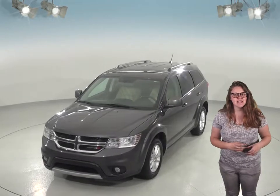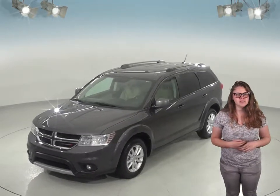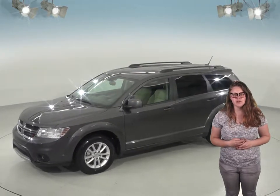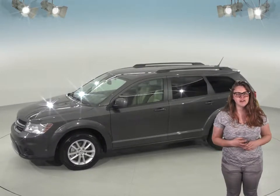Under the hood, this SUV has a 3.6 liter V6 engine with a six-speed automatic transmission. It has just about 89,000 miles on the odometer, so this Journey still has a pretty long road ahead of it.